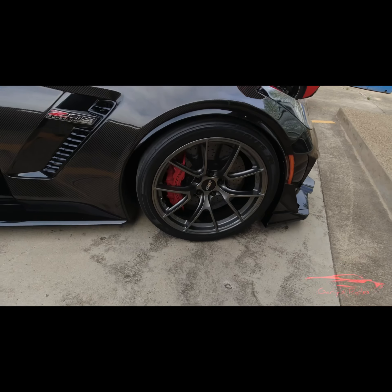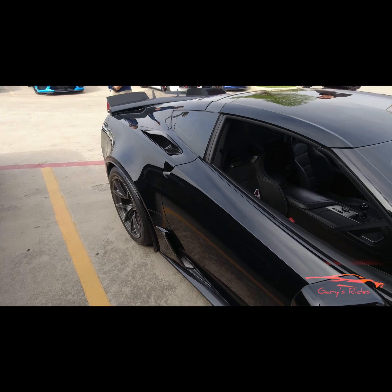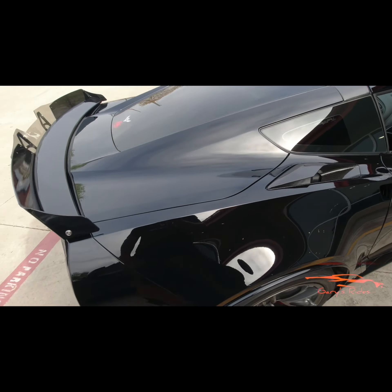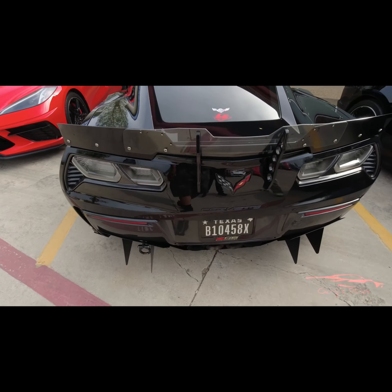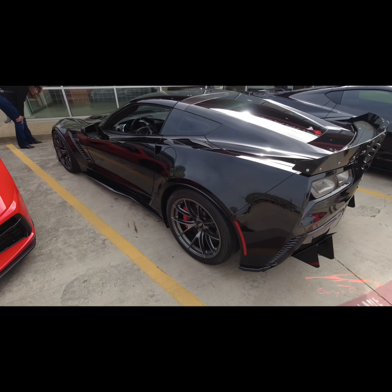He put a big wing on it, which I love. Carbon ceramic brakes — yeah, exactly. I'm scared, I wouldn't be able to drive this. There's no way I could get out of first gear. Trying to finish the tire — it's nice, man. It is nice. A lot of money in this car.